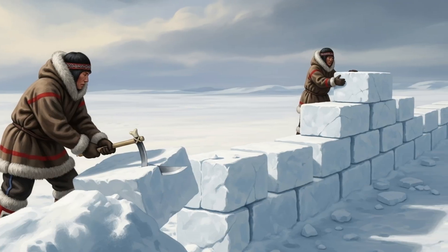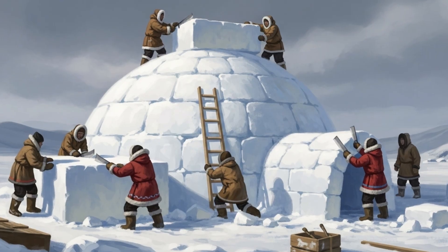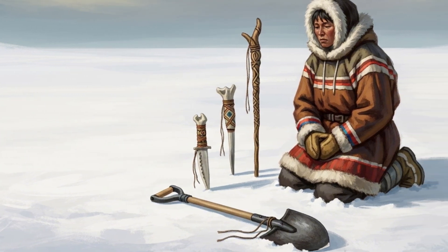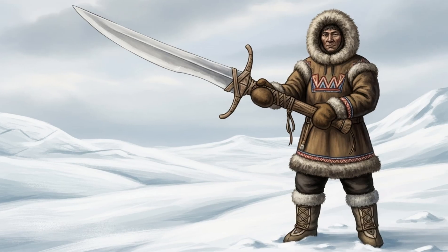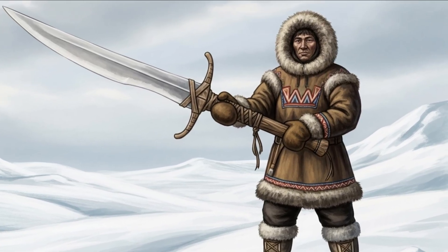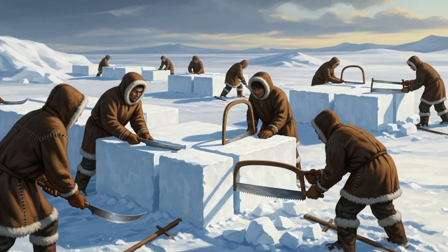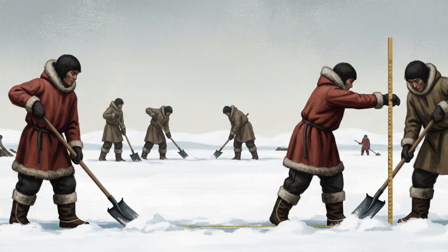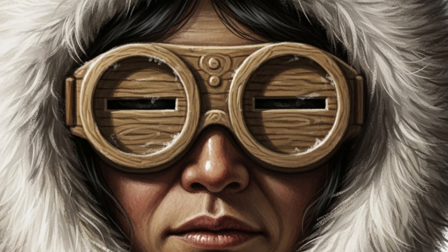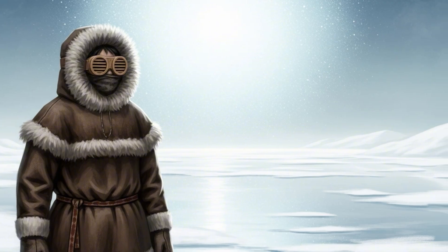Under the right conditions, blocks cut from this snow can actually be stronger than concrete of the same thickness — walls made of snow holding up better than the walls of some buildings. To carve this miracle material, you don't need a whole toolbox, just a few essentials passed down through generations. The star of the show is the Pana, the traditional snow knife — long, wide, sharp, more like a snow sword than a knife. With it, Inuit builders cut and shape each block precisely. You'll also need a shovel to clear the site, a measuring stick, and snow goggles with narrow slits carved from wood or antler — not for style, but for survival, because snow glare is like staring into a giant frozen disco ball.